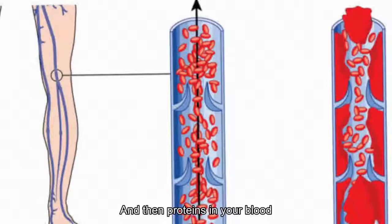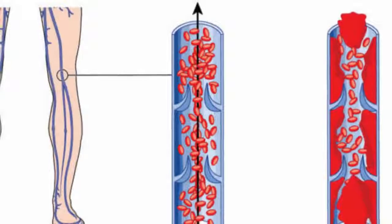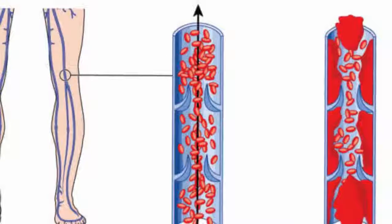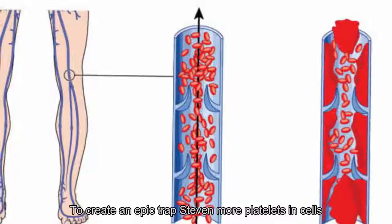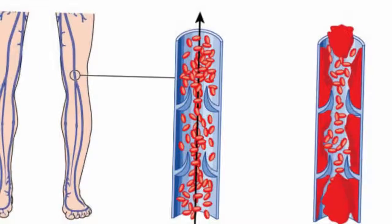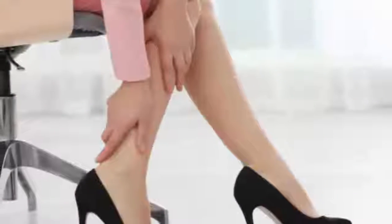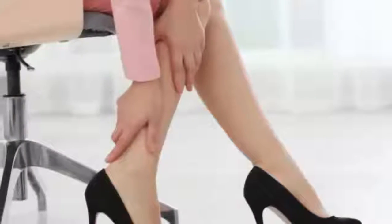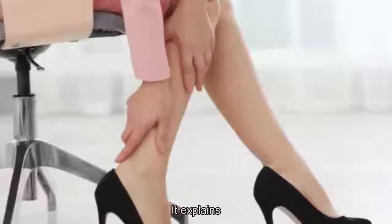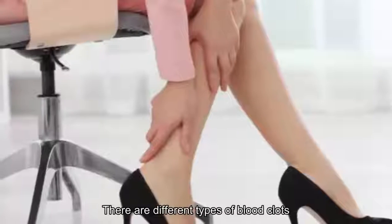Chemicals from the platelets further the clotting process by attracting other platelets, and then proteins in your blood called clotting factors end up as long strands of fibrin that get tangled up with the platelets in the plug to create a net that traps even more platelets and cells. There are usually other proteins to break down the clot, but cholesterol buildup plaques can also trigger clots when they break open.